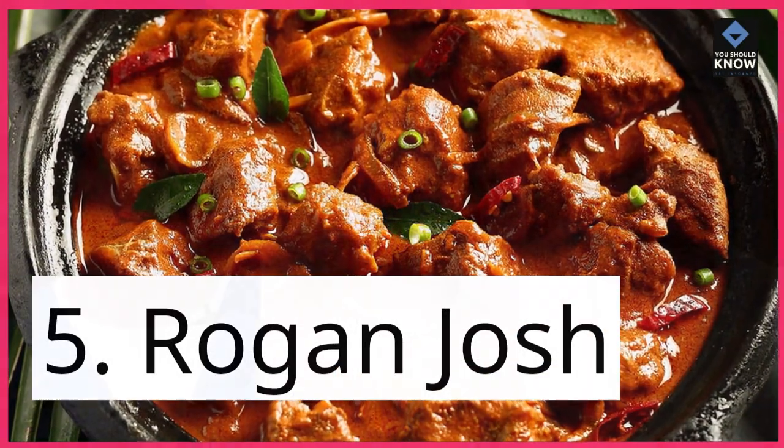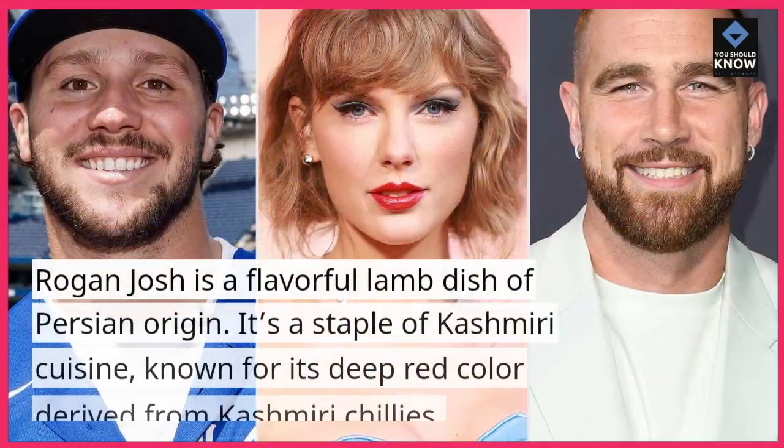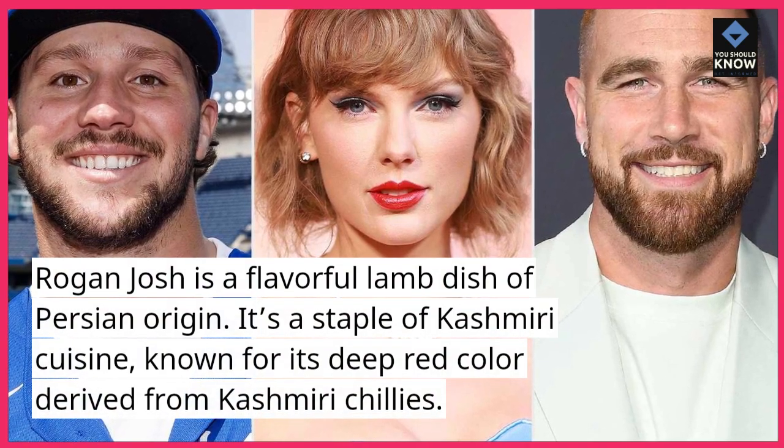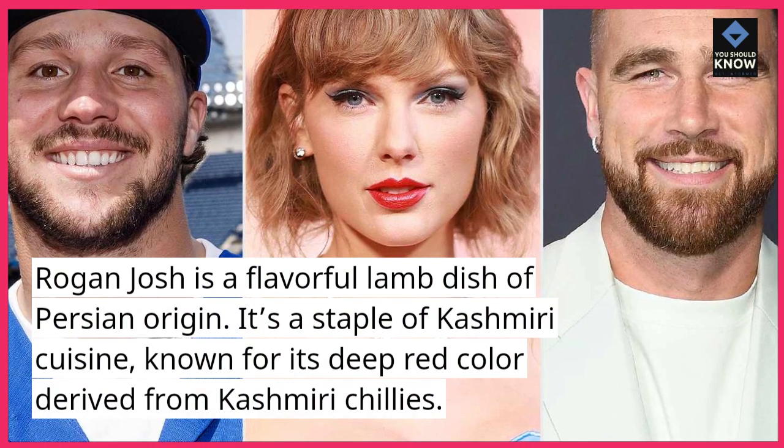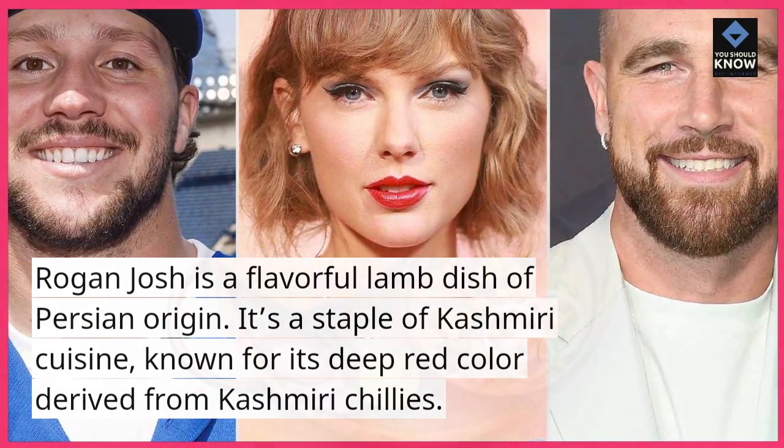5. Rogan josh. Rogan josh is a flavorful lamb dish of Persian origin. It's a staple of Kashmiri cuisine, known for its deep red color derived from Kashmiri chilies.